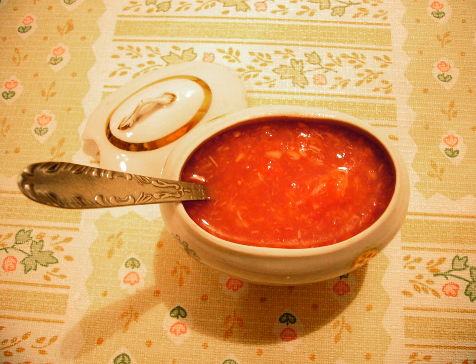The sauce can be kept in a refrigerator for a long time without preservatives if stored in a sealed jar. Increasing the amount of horseradish and garlic used extends the length of time for which it can be stored.